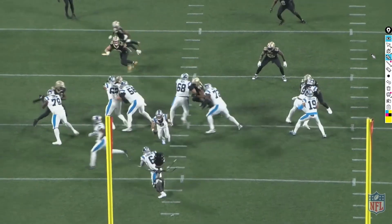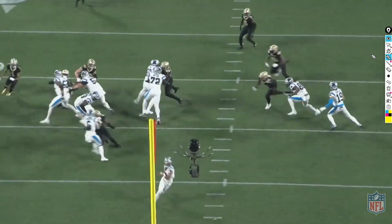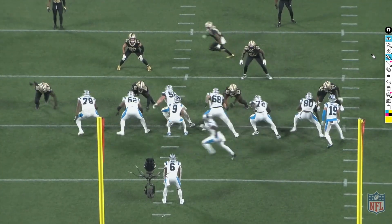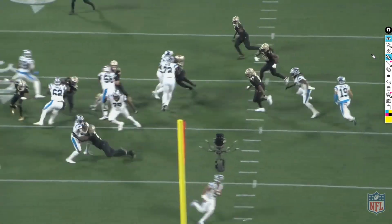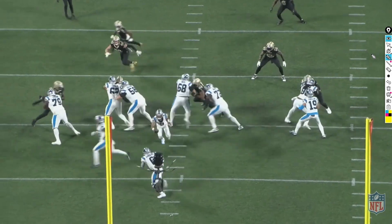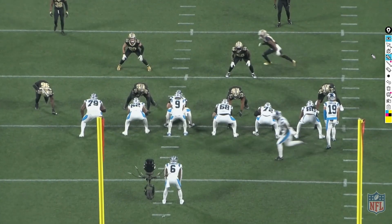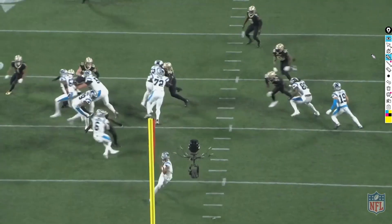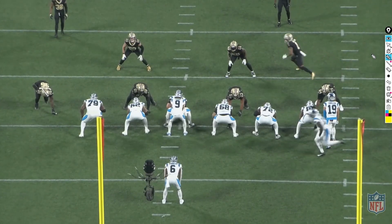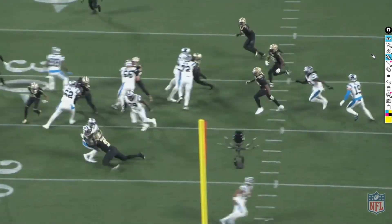Next play — big Carl Granderson with a nasty inside swim move to tackle the running back for a loss. If you remember last week, Trevor Penning had a loss on a similar play against us, so it's nice to see us doing it to other teams. Granderson had a really nice game and has been off to a fast start this year. If he continues to play like this, the Saints or another team is going to pay him a hefty contract.